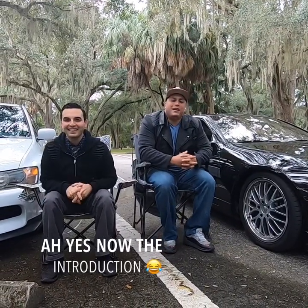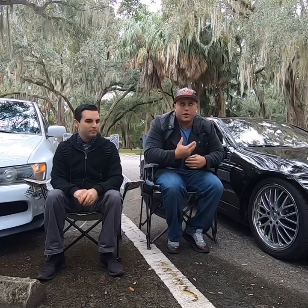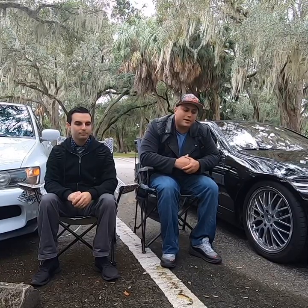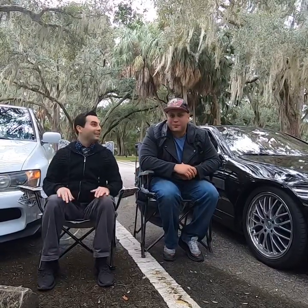Hey guys, my name is Alex. This is my first time vlogging. I've been wanting to start a YouTube channel for the longest time. I figured now is the perfect time to do it because I keep talking about it and I end up not doing it. I also have here one of my best friends.